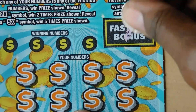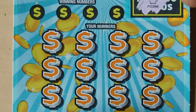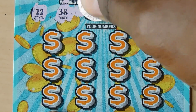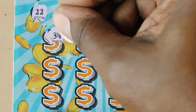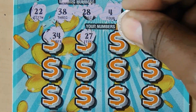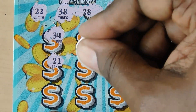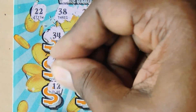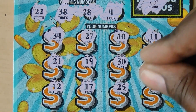Let's start with that bonus - and we have a piggybank. All right, let's move on to the matching numbers portion. 22, 38, 28 and a 4. 34, 27, 10, 11, 21, 19, 30, 16, 12, 17, 25. And our last shot is an 18. No win.